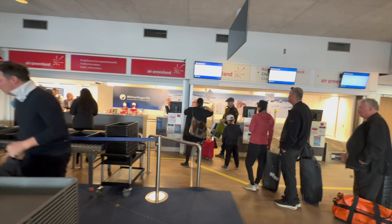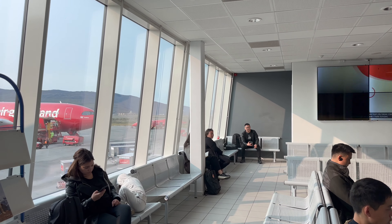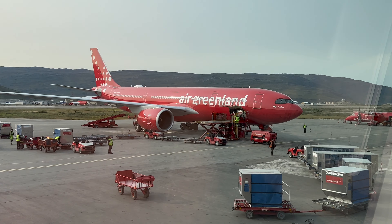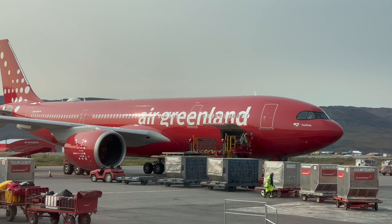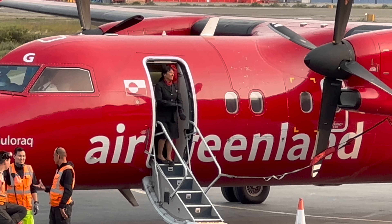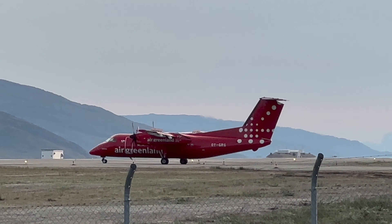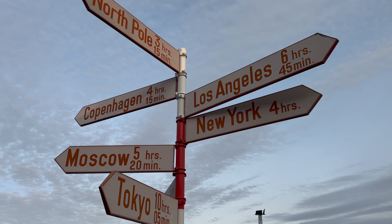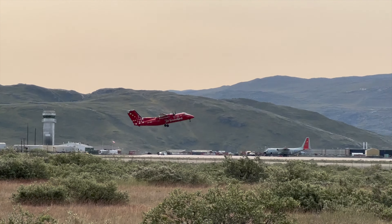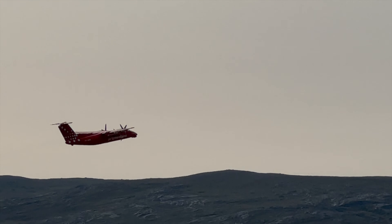Thank you so much for coming along with me on this trip report to Greenland. I really hope you enjoyed it and found it useful. In the upcoming videos, I will show you what it's like flying domestic in Greenland with these tiny Bombardier Dash 8-200s — I can already tell you I have some very exciting and unique flight experiences coming up. If you don't want to miss them, please subscribe. Leave a like if you enjoyed, and thank you so much for joining — have a nice day, bye bye!